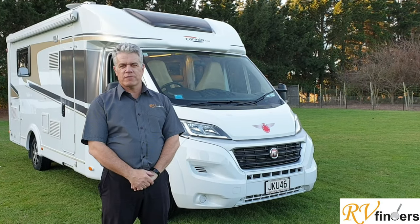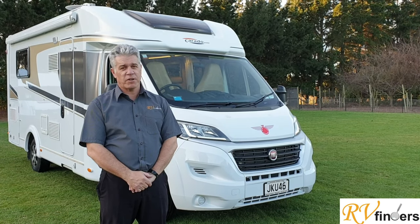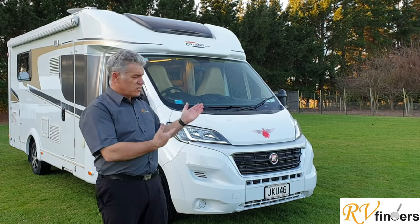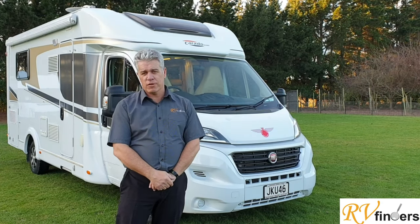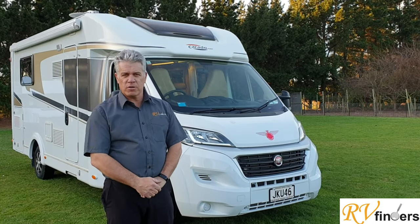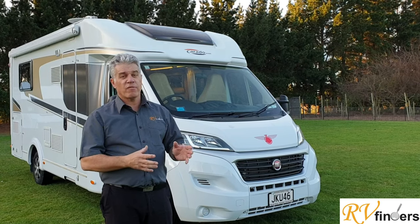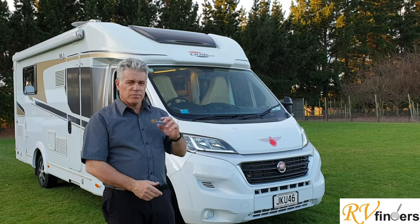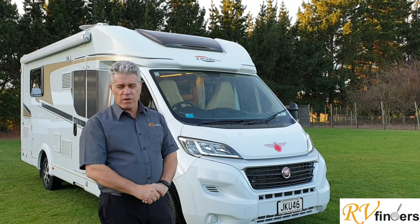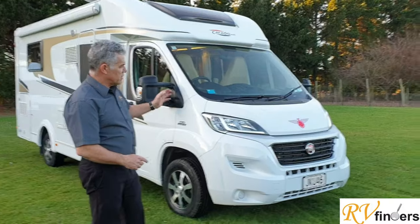Good day everybody, Peter here from RV Finders again today. We're getting really close to springtime, and that is the time to get out there and enjoy yourself in a great motorhome. This one ticks a lot of boxes — people want something small and compact but with an island bed in the back. Let me take you around and show you what makes this motorhome so special.